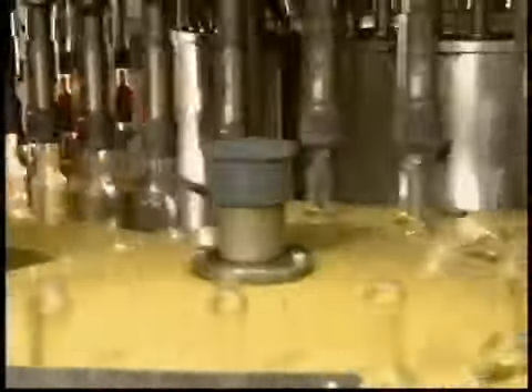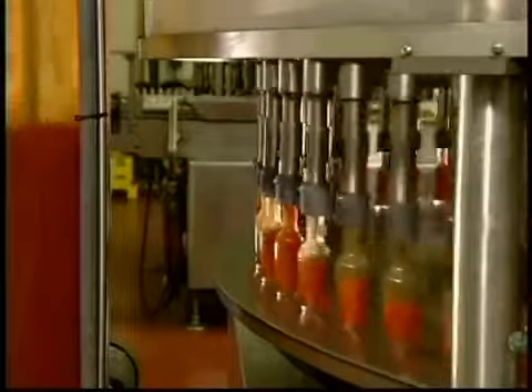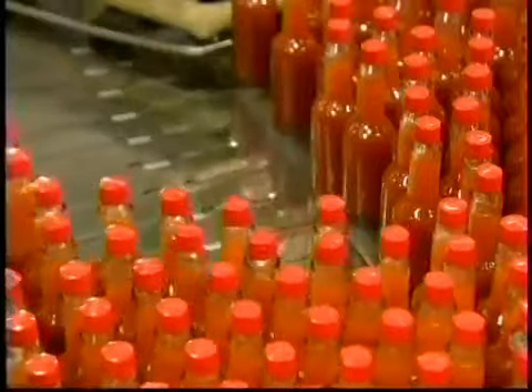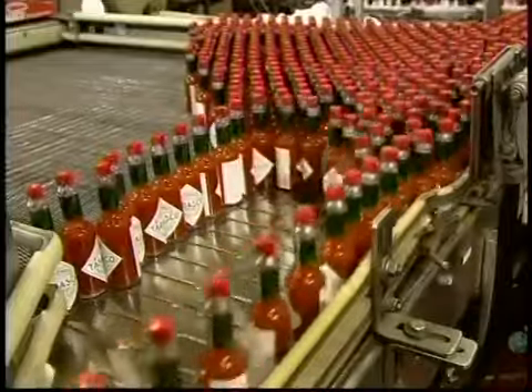Once the batch gets the thumbs up, it's pumped to the bottling line. The company uses glass rather than plastic, because glass is a better barrier against oxygen. Oxygen penetration would adversely affect the flavor and color of the sauce. The capping machine twists on a plastic screw cap, then the bottles travel to the labeler, which adheres the main product label, slips on a decorative neckband and applies a clear plastic seal over the cap.